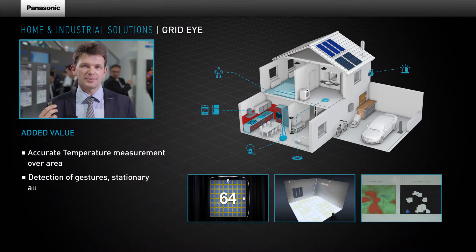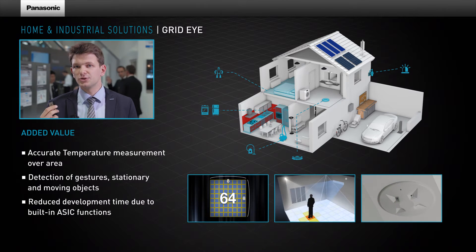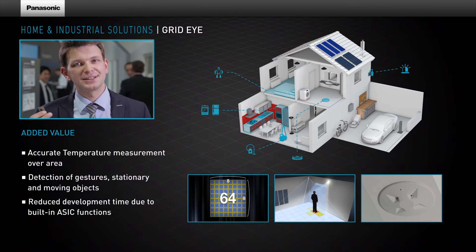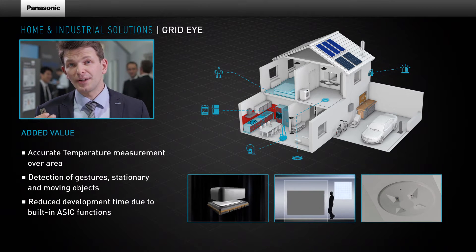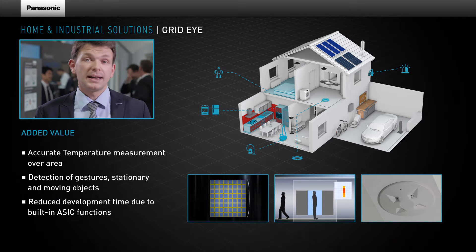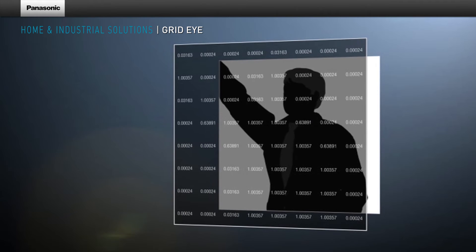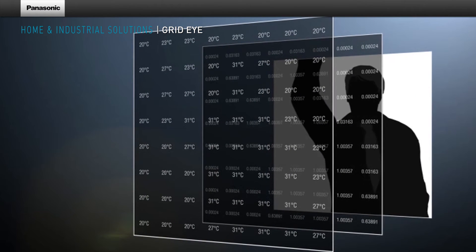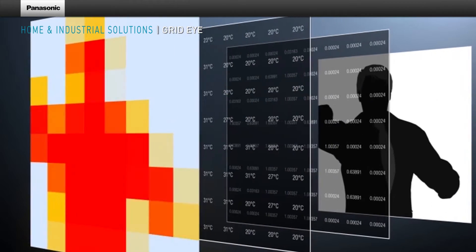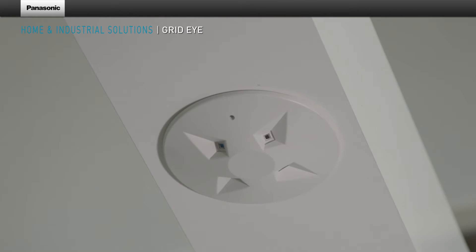The sensor measures surface temperature of objects, temperature distributions in rooms and can also provide accurate people detection. Furthermore, this new technology is able to highlight the position of people either moving or stationary. Depending on the distance of the object, either a person or their gestures can be detected.